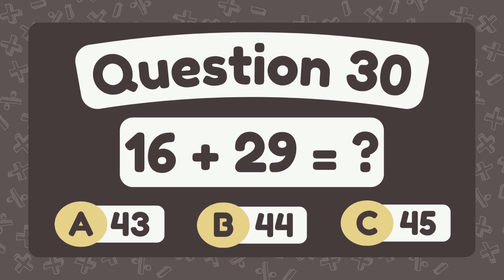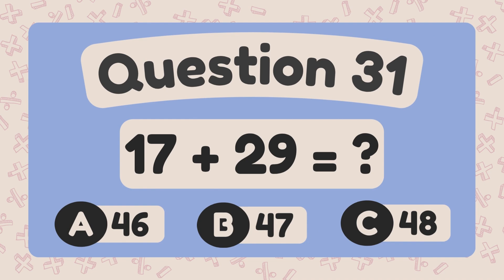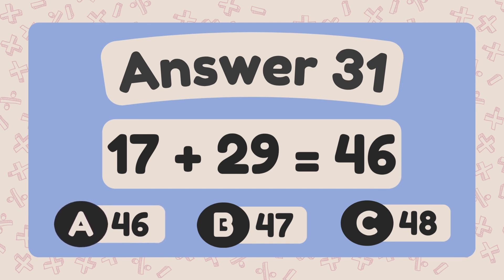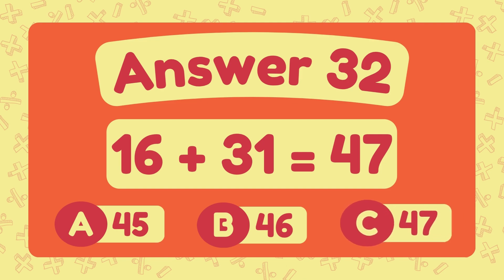What is 16 plus 29? What is 16 plus 35? The answer is forty-seven.